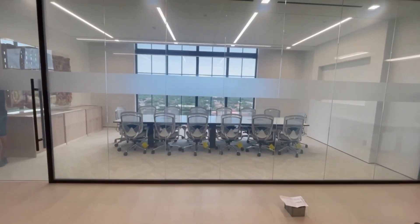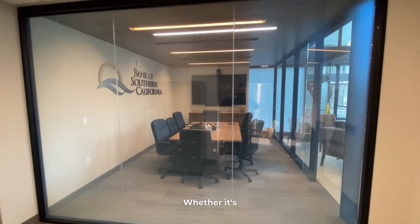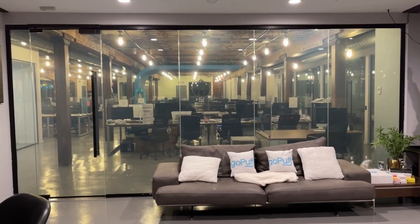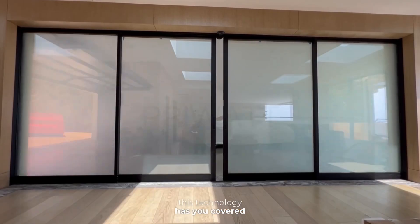In commercial settings, PriWatt glass grants you complete control over privacy. Whether it's a boardroom meeting involving confidential matters or a private interview with a job candidate, this technology has you covered.